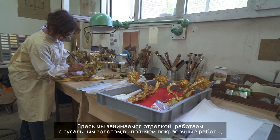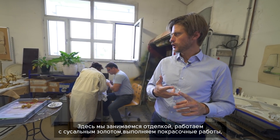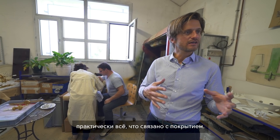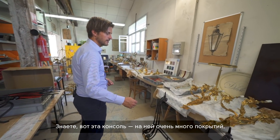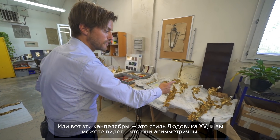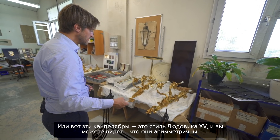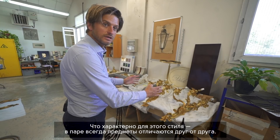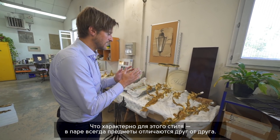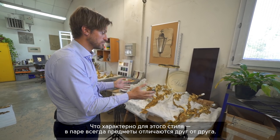Here we do patina, we do gold leaf, we do paintings — most of the finishes. This console here is very patinated. For example, these sconces — they're Louis XV style. You can see they are symmetrical. In Louis XV, each pair is different, so it's like two different models.